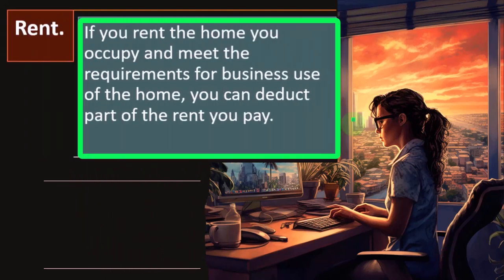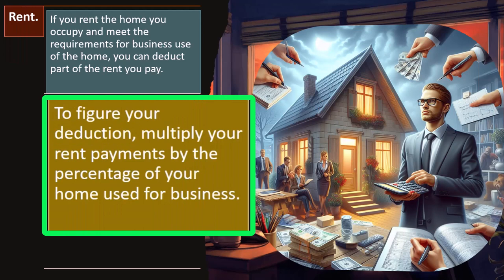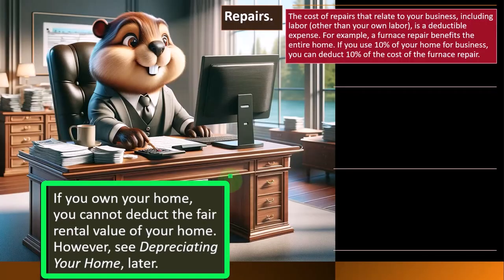If you rent the home, you can deduct part of the rent you pay. Renting is easier because you don't have mortgage interest, no loan, no real estate taxes, no depreciation of the property — you just pay rent. To figure your deduction, multiply your rent payment by the percent of your home used for business. If you own your home, you cannot deduct the fair rental value — instead, you depreciate it similarly to buying a business property, which is a bit more complex.